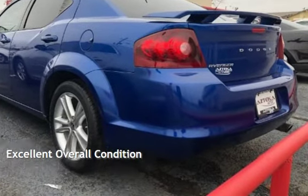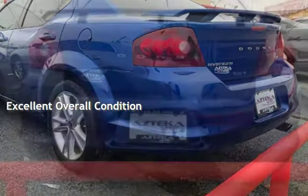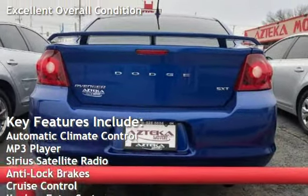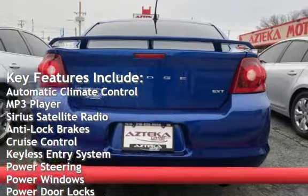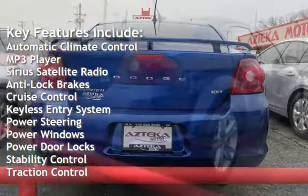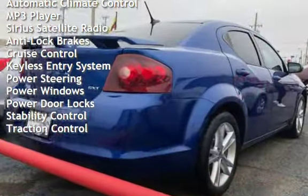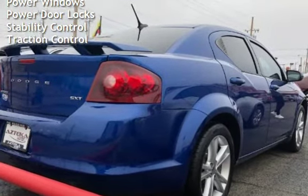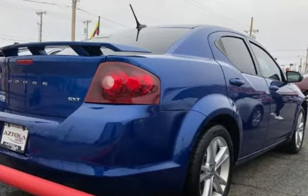This vehicle is in excellent overall condition. Key features include Automatic Climate Control, MP3 Player, Sirius Satellite Radio, Anti-Lock Brakes, Cruise Control, Keyless Entry, Power Steering, Power Windows, Power Door Locks, Stability Control, and Traction Control.